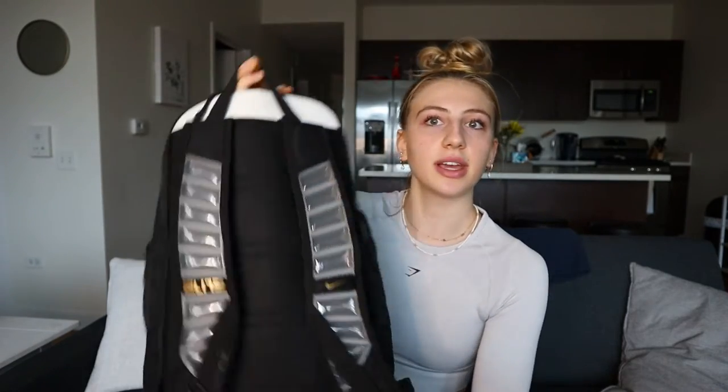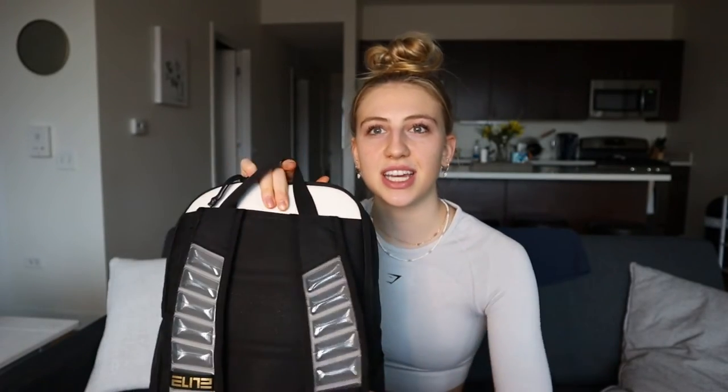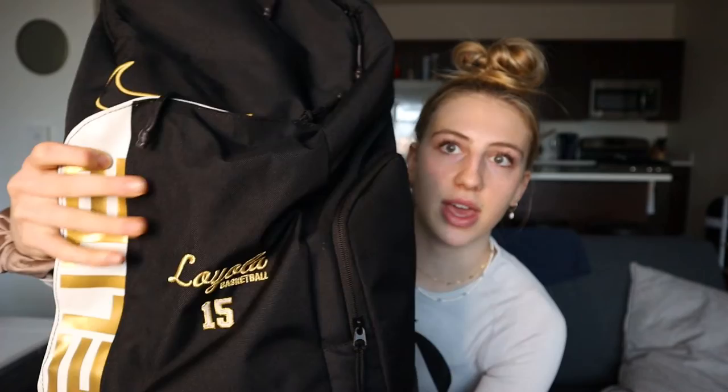Hello everyone, welcome back! My name is Satori Tannin. Today I'm showing you what's in my basketball bag — I did a similar video about a year ago. We got new ones this year, gold and white as our theme. My school colors are gold and maroon — I go to Loyola Chicago. This is a Nike bag with comfortable air-pocket shoulder straps. On the front it has our numbers and 'Loyola Basketball' engraved.